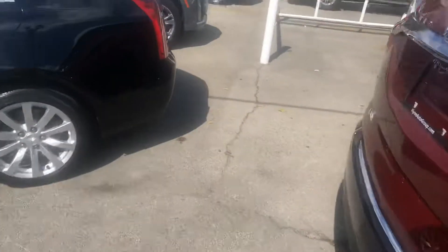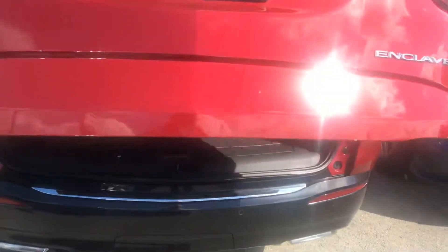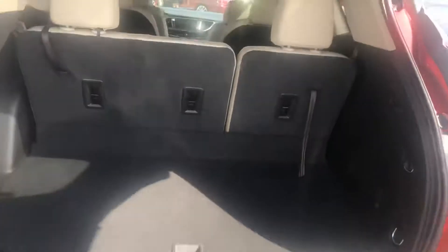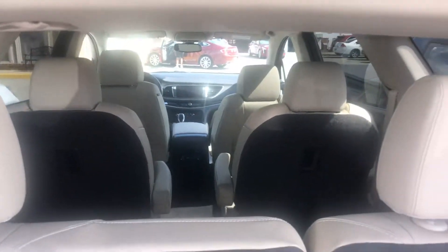It's got the power liftgate, backup camera of course, lots of space, lots of comfort. One of the best driving vehicles that we offer.